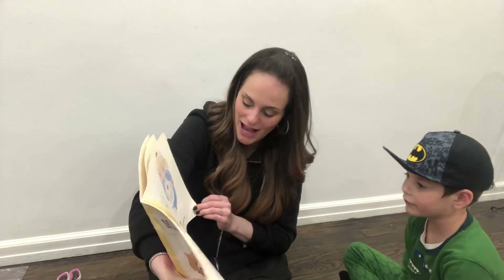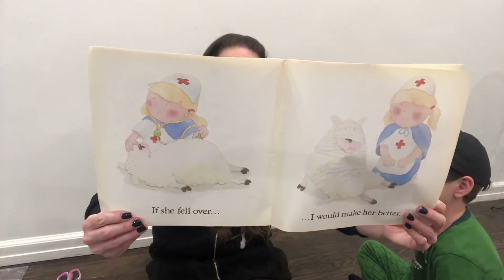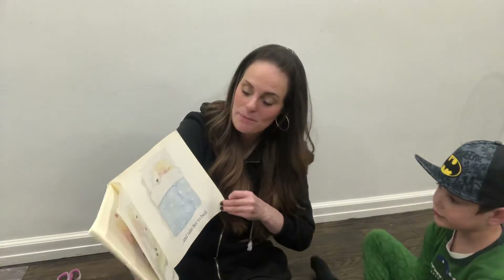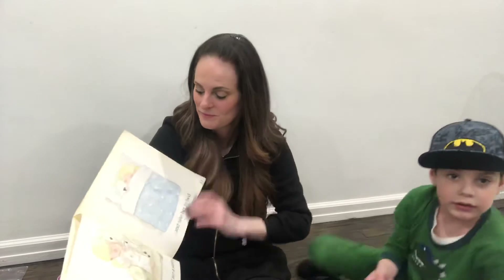If she fell over, I would make her better. She's pretending to be a nurse and making the sheep feel all better. I would read her a story and take her to bed. The end.